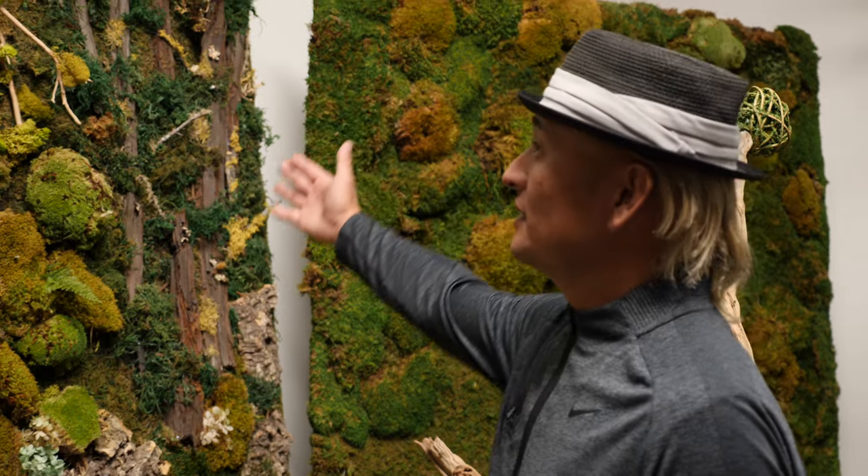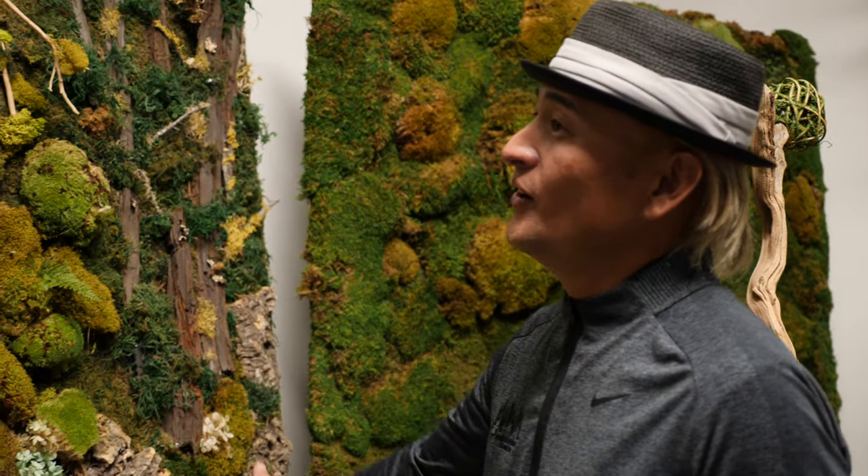I asked her an impossible thing — can you make the ocean with the moss? And she did it with the fish and everything all together. It's just a beautiful art piece.